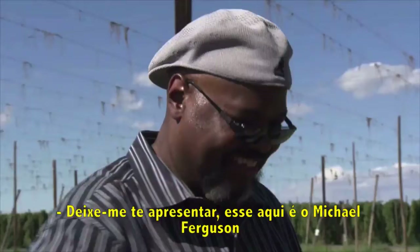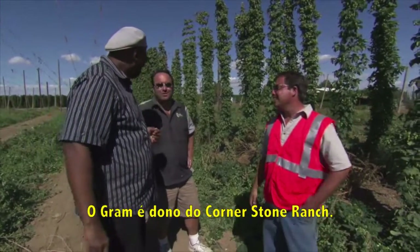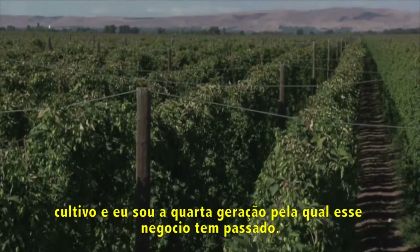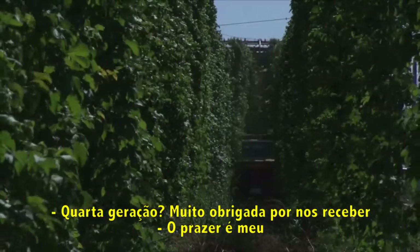Good to see you again. I want to introduce you to Michael Ferguson. This is Graham Gamache — Graham owns Cornerstone Ranches. Welcome to my farm. We have about 500 acres of hops and I'm fourth generation. It's been passed down year after year.